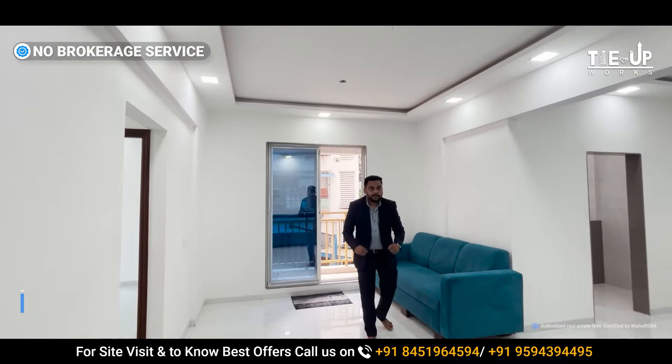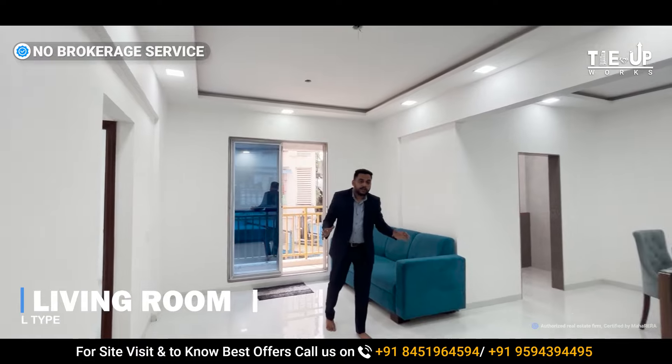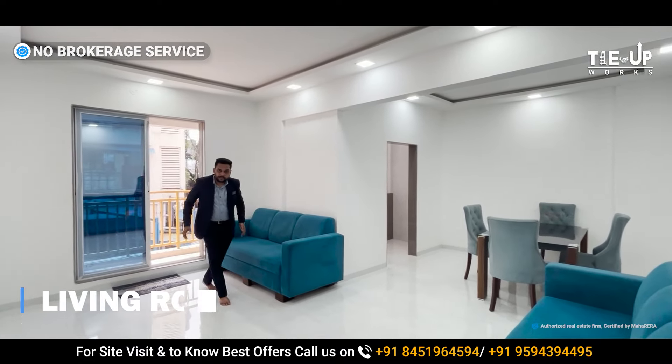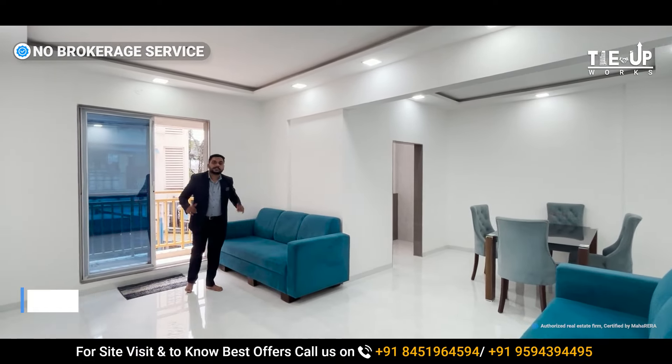Here you will find a living room with a huge space. You will find room for a sofa set and a wall unit. You can also place a TV unit here. There is ample space in the living and dining area.